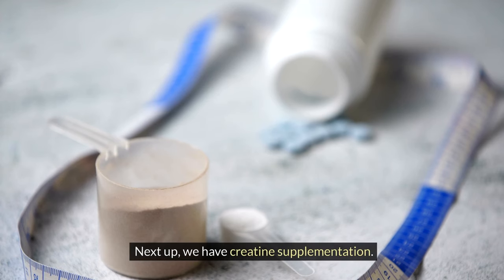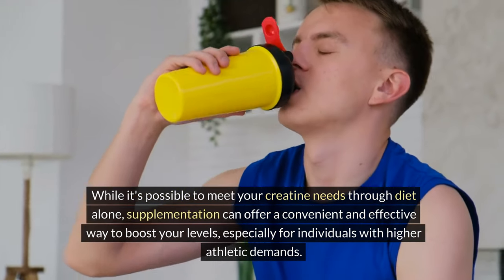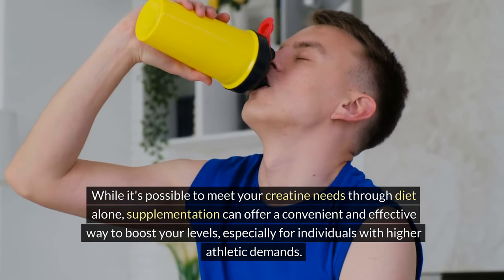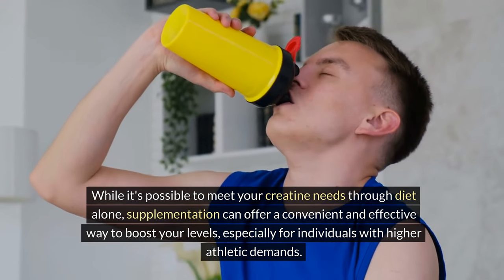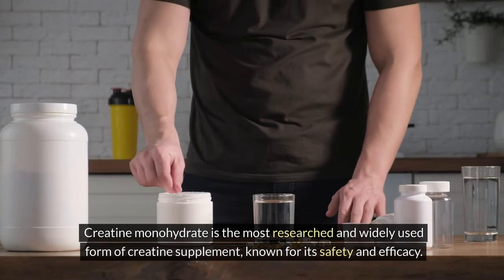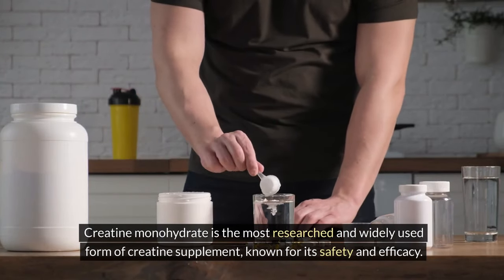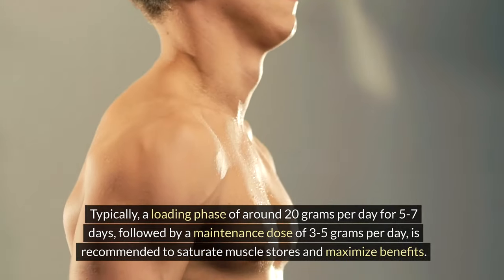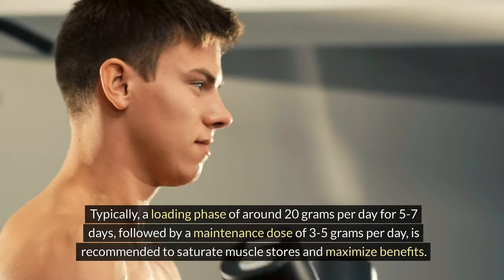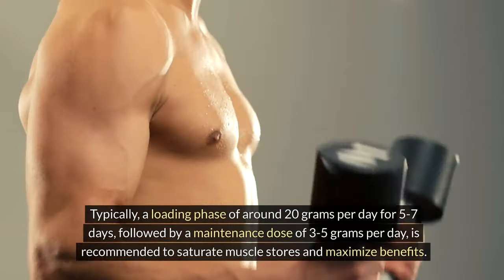Next up, we have creatine supplementation. While it's possible to meet your creatine needs through diet alone, supplementation can offer a convenient and effective way to boost your levels, especially for individuals with higher athletic demands. Creatine monohydrate is the most researched and widely used form, known for its safety and efficacy. Typically, a loading phase of around 20 grams per day for 5–7 days, followed by a maintenance dose of 3–5 grams per day, is recommended to saturate muscle stores and maximize benefits.